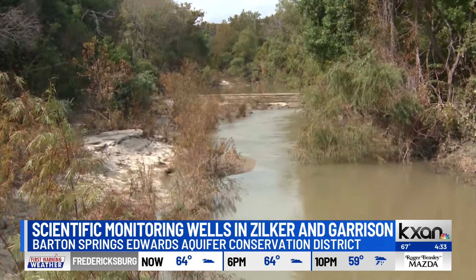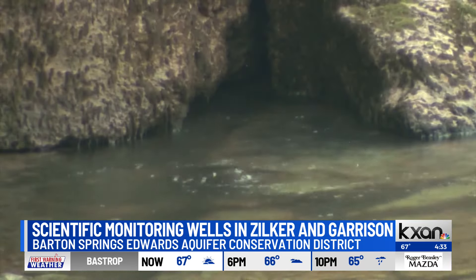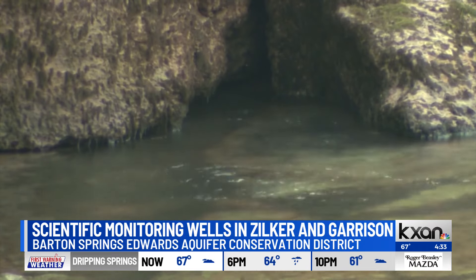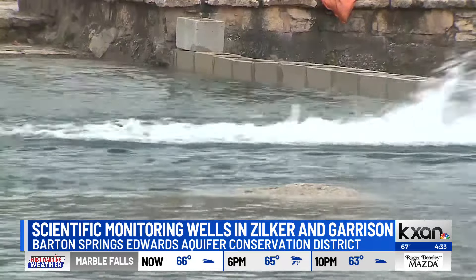How do wells like this really help us understand what's going on down in this underground water reservoir during both the droughts that we're famous for and also the floods that we can sometimes get? There's a lot of different data that we can collect from these wells. One of the biggest ones is water level data. When we're in drought, we tend to see water levels in the aquifer going down, and then if we get a whole lot of rainfall, we'll see the water levels go up. By collecting continuous water level data in a well like this one, we can track those changes in water level over time, and that shows us how the aquifer changes.